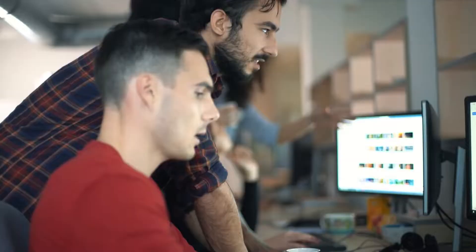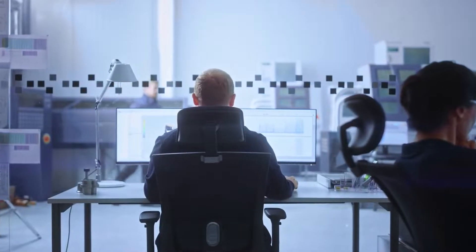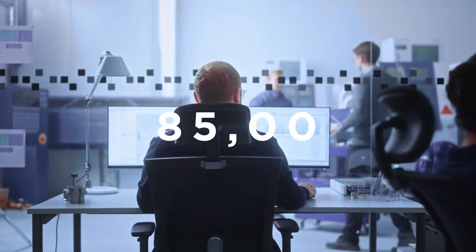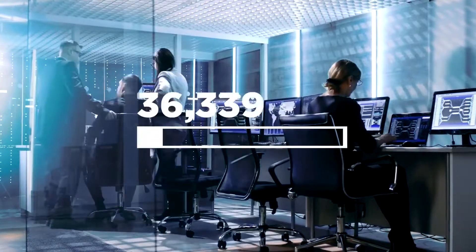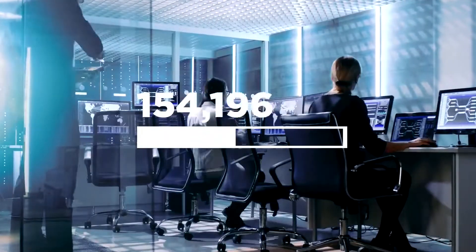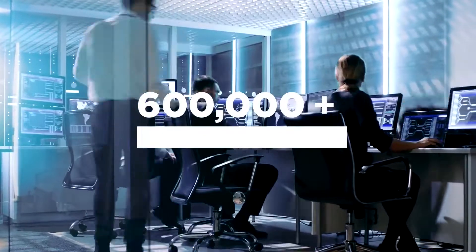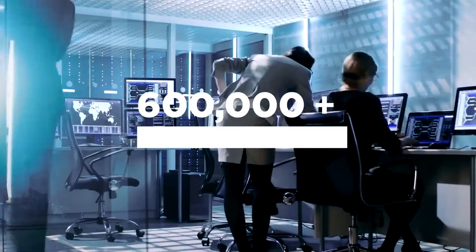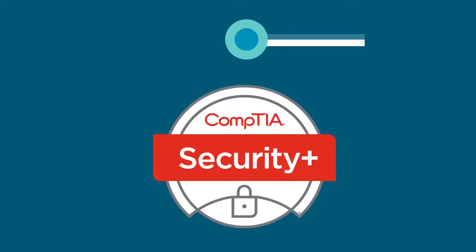As you move from IT support into cybersecurity, you should have two years of experience under your belt. In an entry-level cybersecurity role, you can earn anywhere from $85,000 to $95,000 a year. More than 600,000 IT pros have earned Security+, having learned how to problem solve a wider variety of today's complex security issues. Your cybersecurity career begins with Security+.